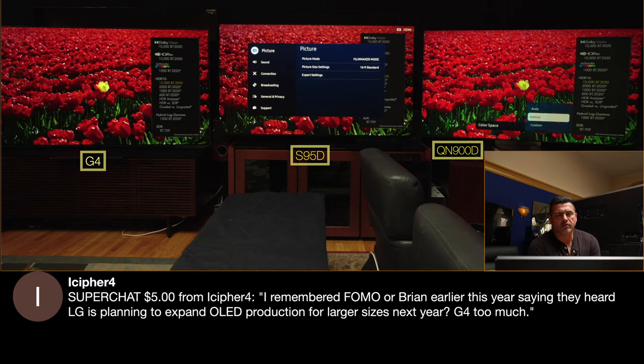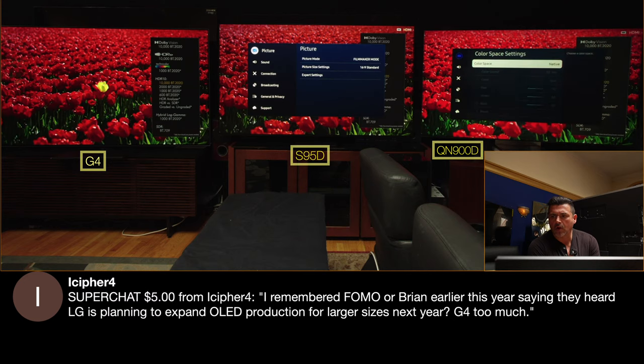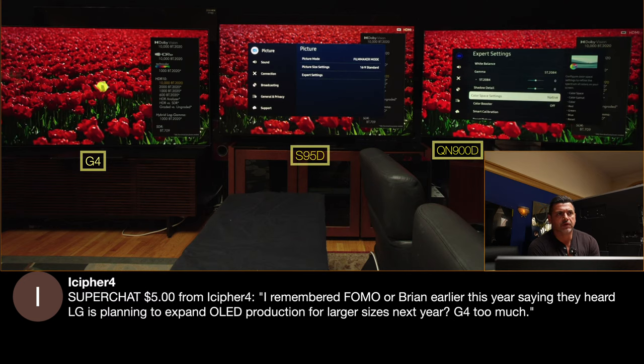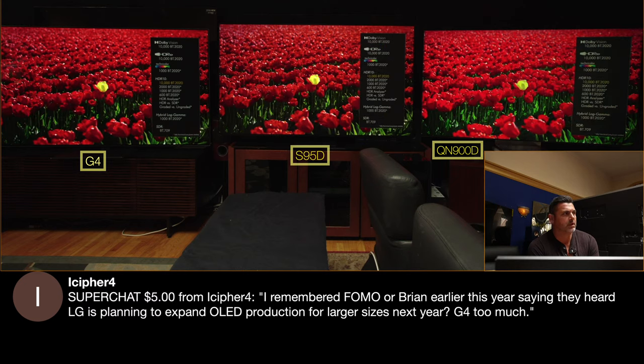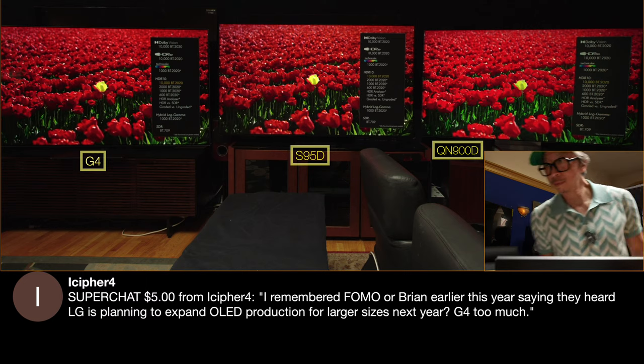Now, where do you guys feel we are? We have Sony's announcement. We're still waiting for Hisense and TCL to release their TVs. But from the big three, where are you in terms of what you saw? We only covered what we shot at the event, which was amazing.